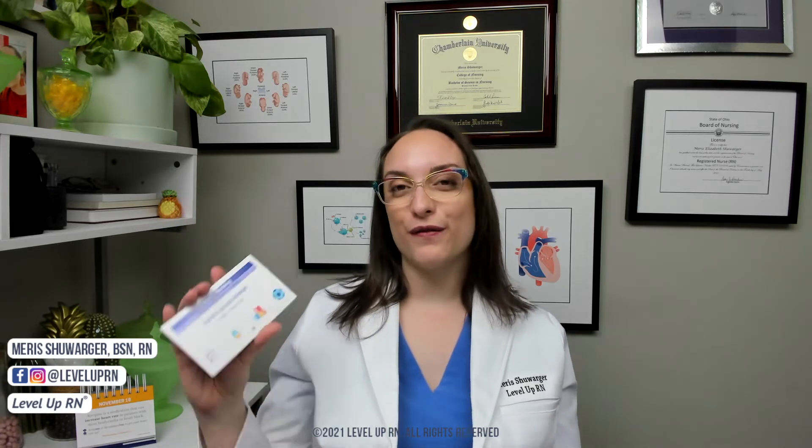Hi, I'm Maris with Level Up RN. In this video, I'm going to be talking about the pediatric vaccination schedule and some key facts to know about immunizations. I'm going to be following along using our pediatric nursing flashcards, which are available on our website, leveluprn.com. If you don't have a set, go grab one right now.